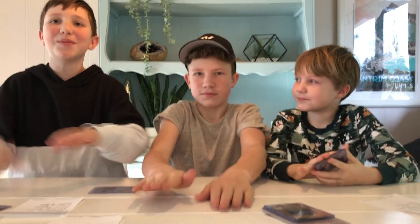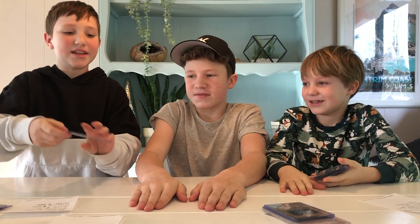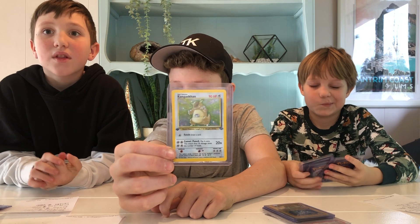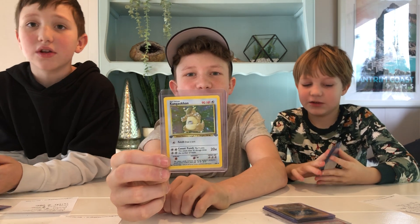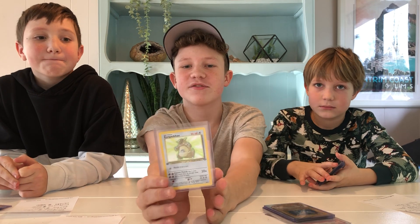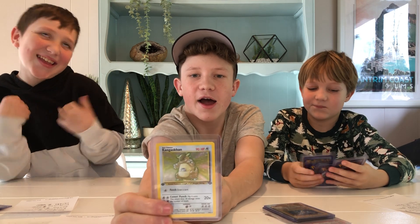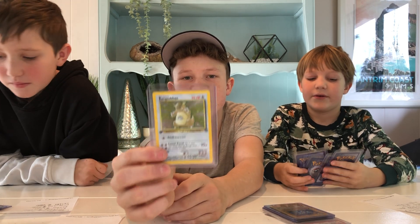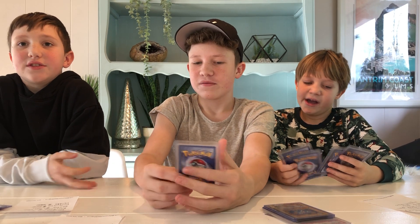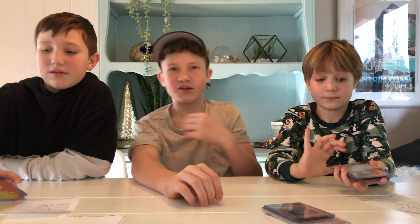In the number one spot — here it is: Kangaskhan first edition holo from Jungle, $4,500 US, PSA 10. Oh my goodness. This is our most expensive card. That's amazing — a 20-year-old card. It was worth $10,000 in a PSA 10 condition, but I sold it for like $400 because it was not in very good condition.